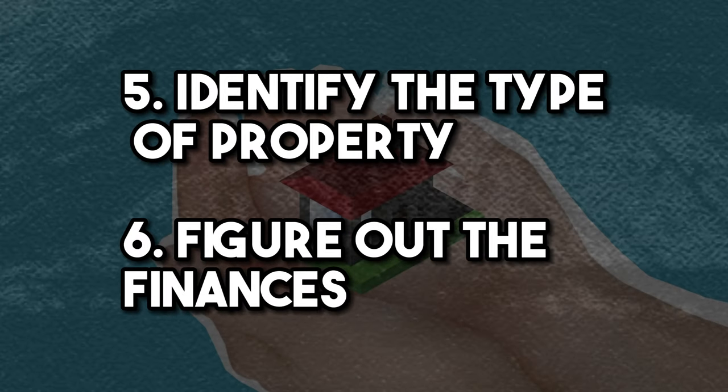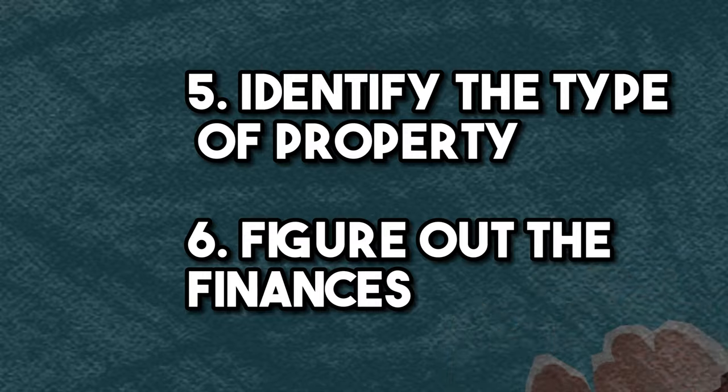Step five is to identify the type of property. Some great advice when buying your first property is to buy something within an hour radius of your current house. The reason is that you'll likely have good insight on these areas — what you consider a good area, a bad area, high-crime areas, or maybe areas with good or bad schools.